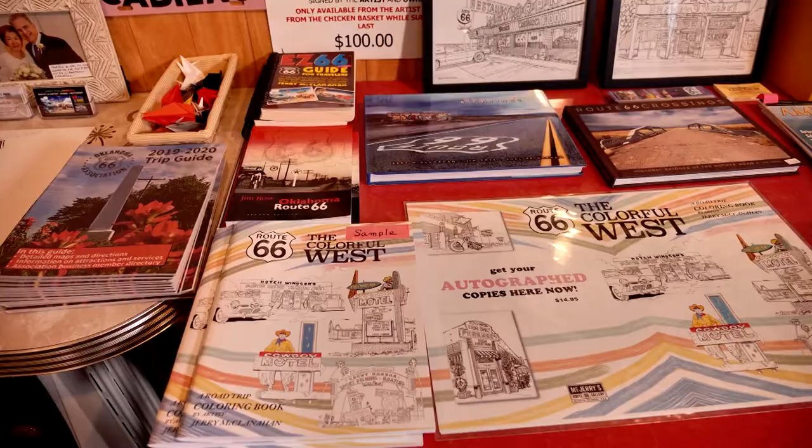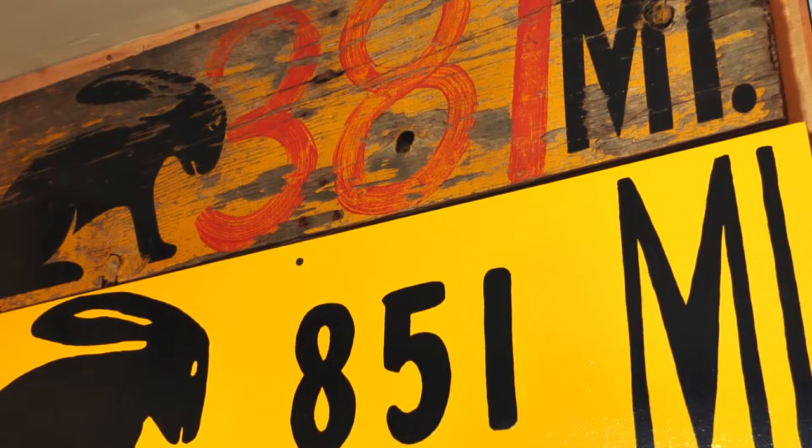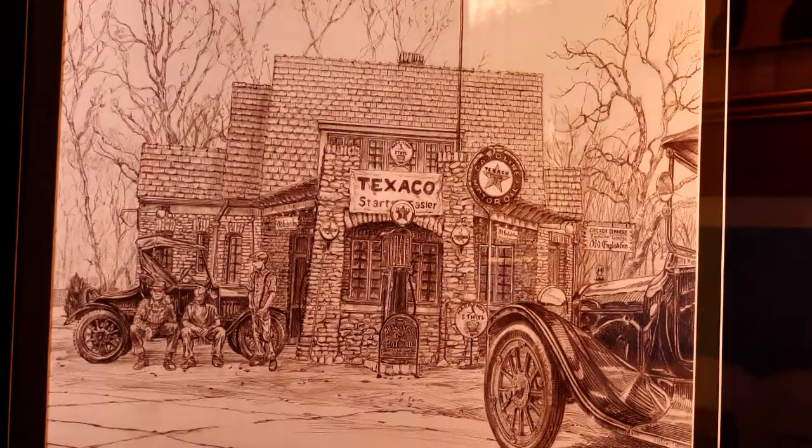After years of researching, traveling, and promoting the historic highway, Jerry opened his gallery in Chandler in 2008. This was Jackrabbit Trading Post near Joseph City — it's still open. His back wall holds a collection of Route 66 memorabilia he's collected over the years.